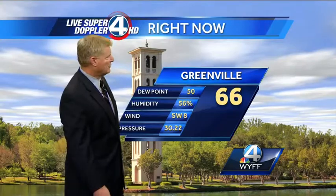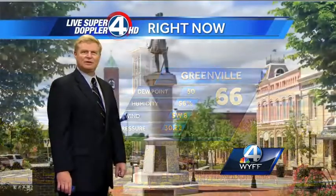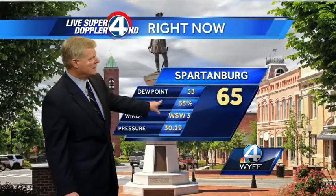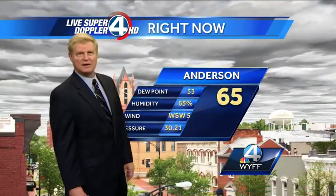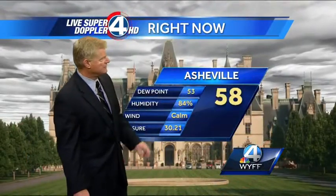Some breaks and some partial clearing skies in Greenville right now. Also at Furman University, currently 66 degrees, southwest wind at eight miles per hour, humidity at 56%. In Spartanburg right now it's 65 degrees, a west-to-southwest wind and humidity at 65%. And a lot of clouds in Anderson right now, 65 degree temperature, a west-to-southwest wind and light humidity at 65%.